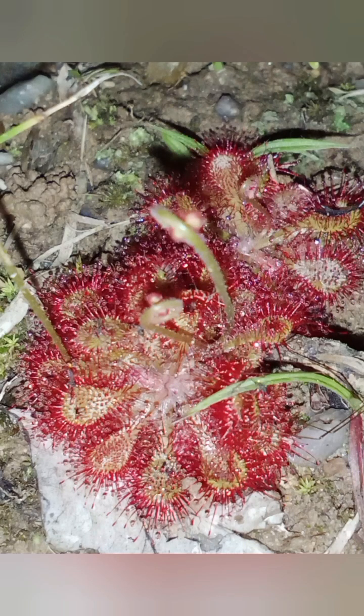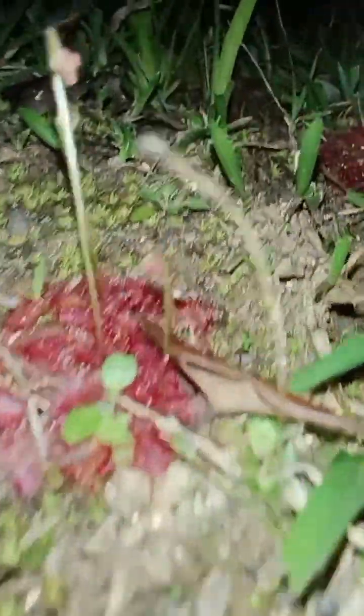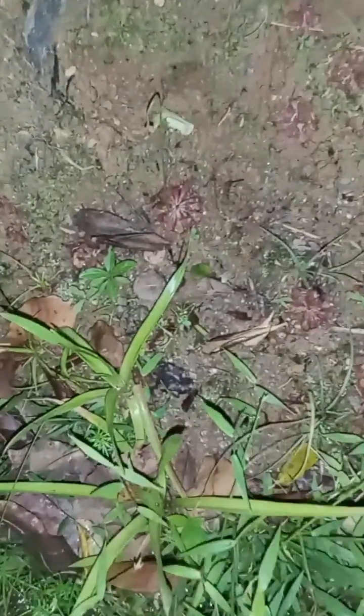In the captivating realm of carnivorous plants, or meat-eating plants, Drosera natalensis, also known as the carnivorous sundew, emerges as a remarkable example of nature's ingenuity. Sundew plants are in the same family as the famous Venus flytrap. Hailing from the lush landscapes of southern Africa, this species has piqued the interest of botanists and nature aficionados alike due to its distinctive adaptations and intriguing mechanisms. Join us on an exploration into the world of Drosera natalensis as we uncover its captivating features, ecological importance, and the science underpinning its insect-eating prowess.